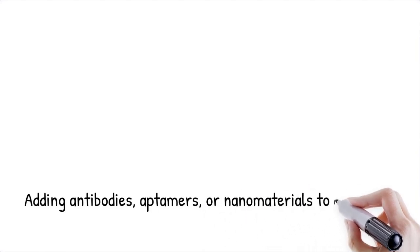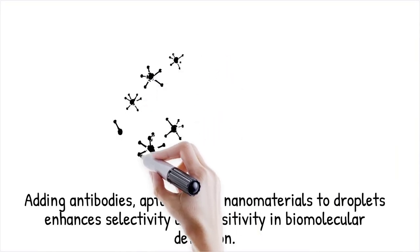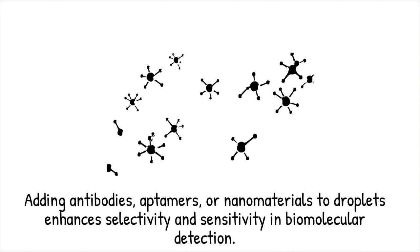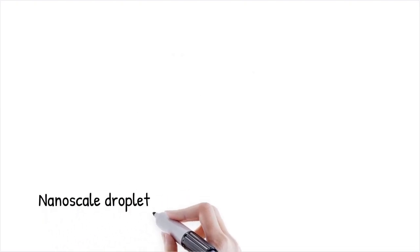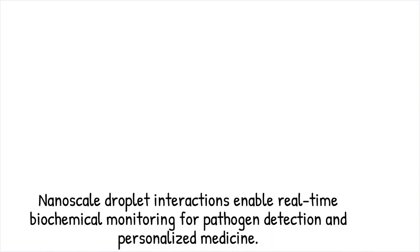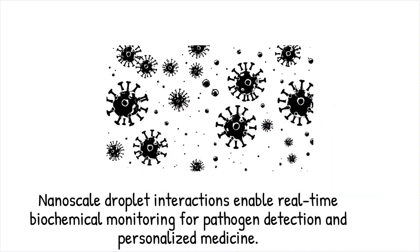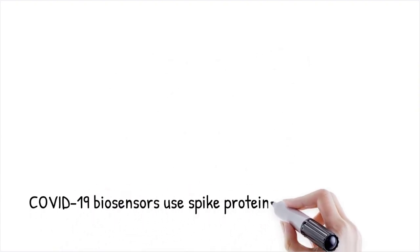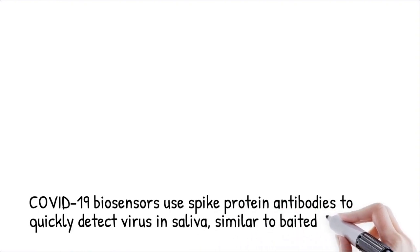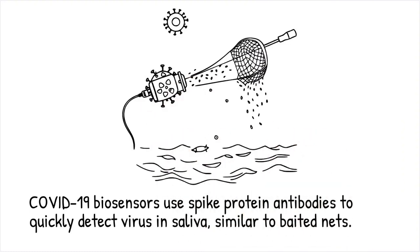To enhance selectivity, droplet surfaces can be functionalized with antibodies, aptamers, or nanomaterials that specifically bind to target analytes. Functionalization improves detection sensitivity by amplifying molecular interactions, ensuring selective capture of biomolecules. The nanoscale interactions at the droplet interface provide real-time monitoring of biochemical changes using fluorescence, Raman spectroscopy, or surface plasmon resonance. This strategy is especially useful for pathogen detection and personalized medicine. For example, a biosensor functionalized with COVID-19 spike protein antibodies can detect viral particles in saliva samples within minutes — like coating a fishing net with bait to attract only specific fish.